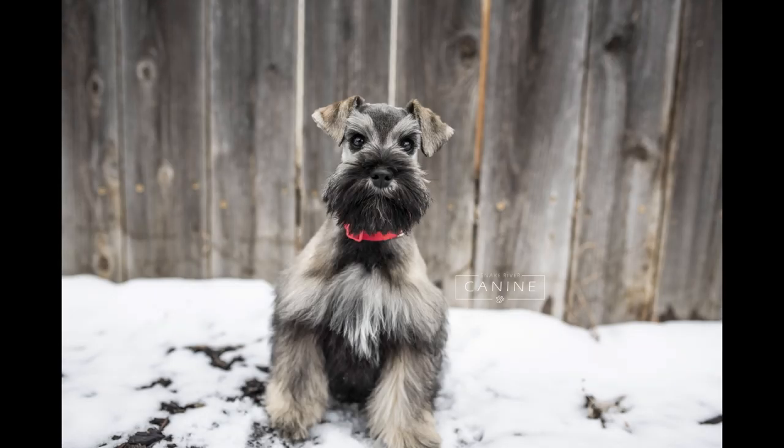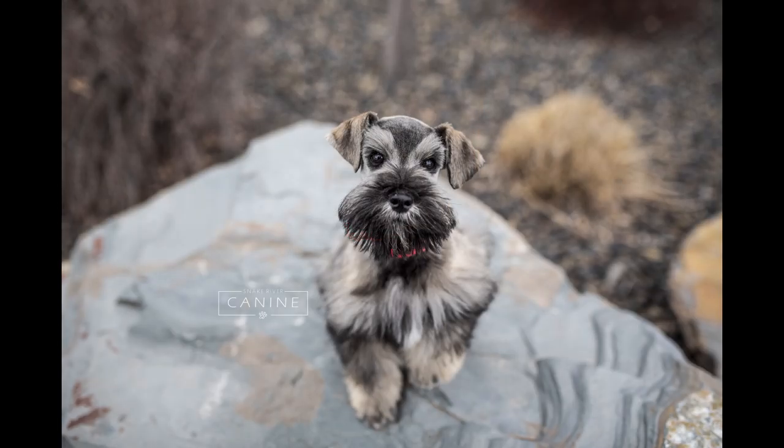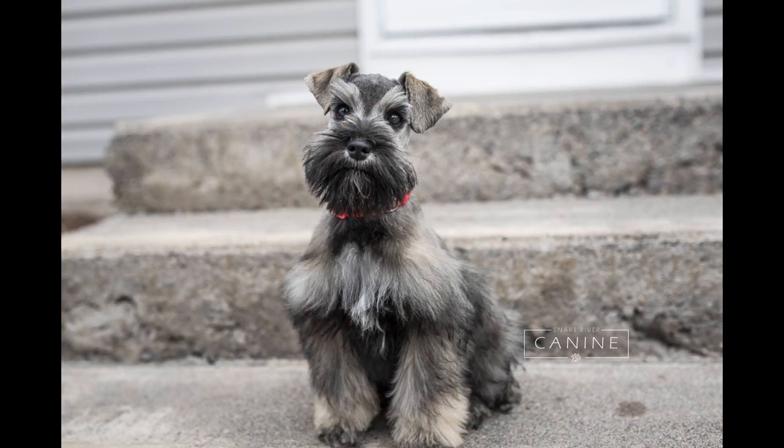Hey YouTube! Check out our gorgeous miniature schnauzer puppy, May. May is in our unique and amazing puppy training program and she's doing awesome, so stay tuned to check out her progress.